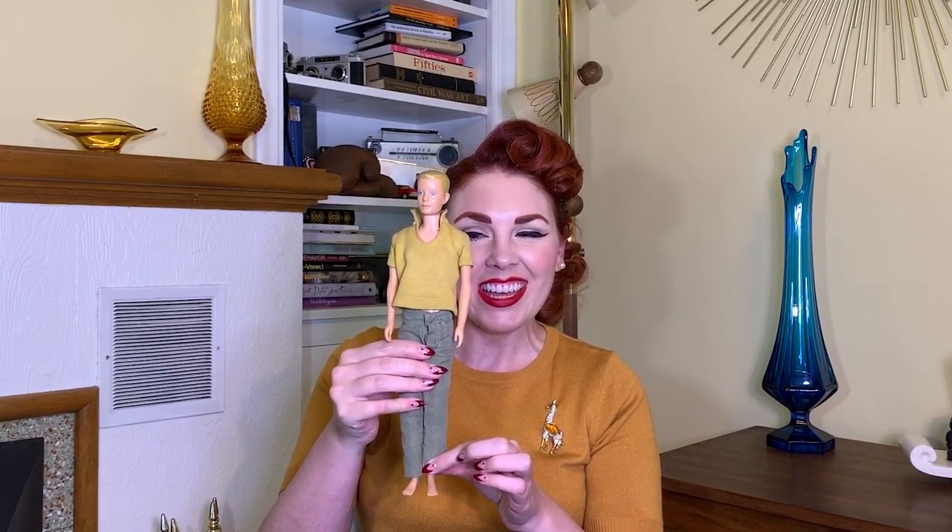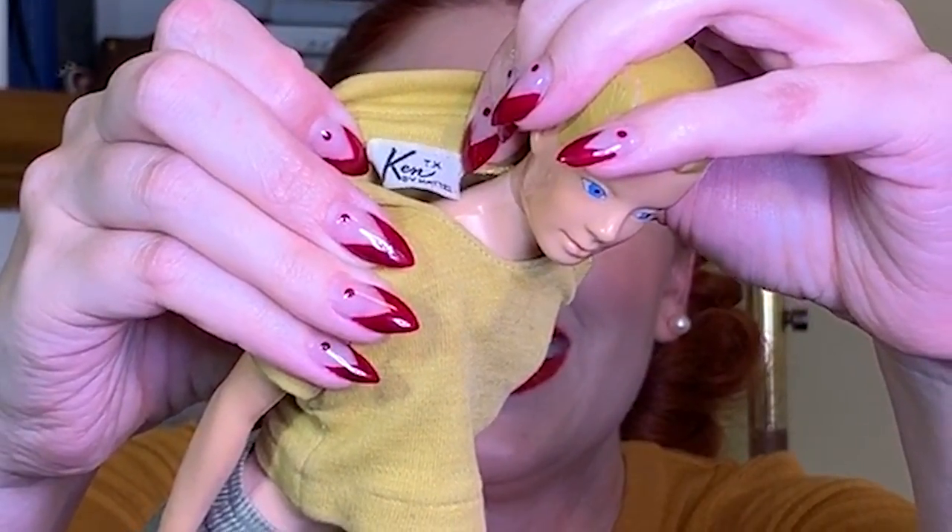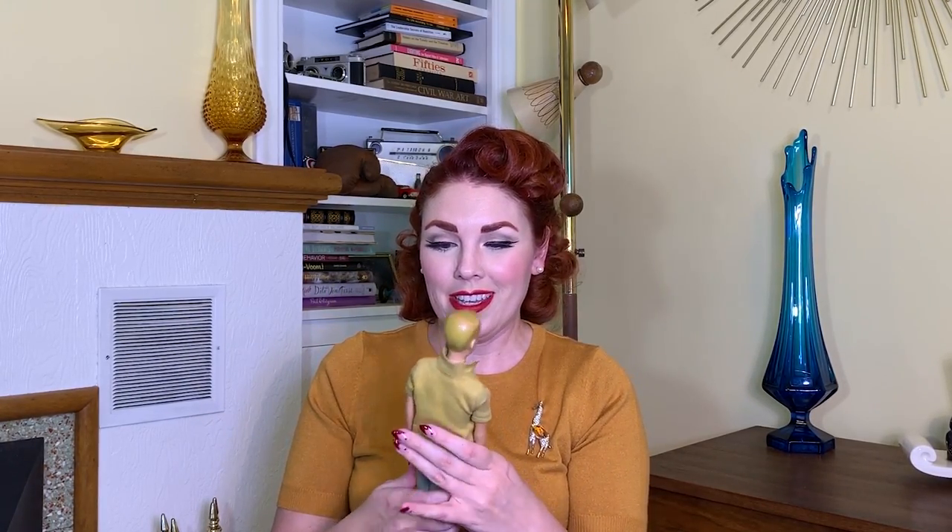Next up is something somewhat random but very cool — a 1962 Ken doll. I found him for a dollar fifty! He has his original clothes on and even his shirt has a really cool tag that says 'Ken by Mattel.' Now I need a Barbie because he can't just be all alone. I don't normally collect dolls but when you see him on the shelf and he's awesome, you just have to save him.